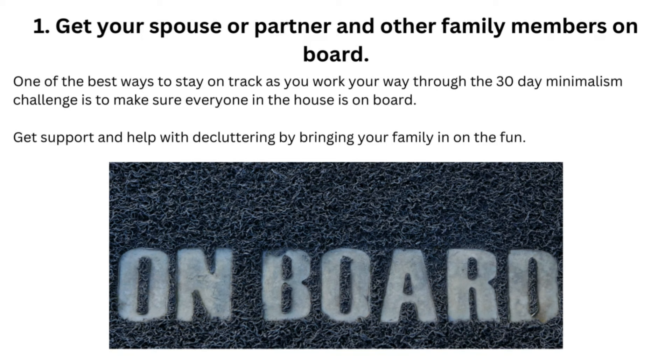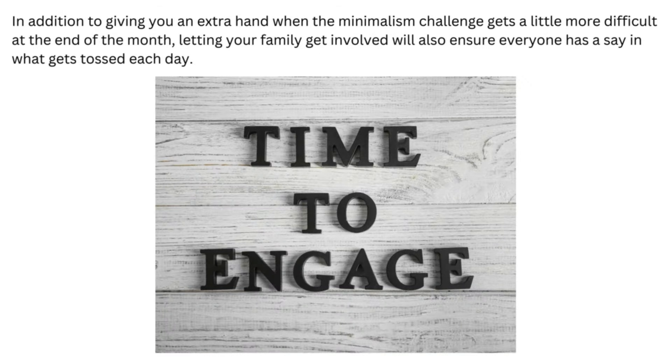Tip 1: Get Your Spouse or Partner and Other Family Members On Board. One of the best ways to stay on track as you work your way through the 30-Day Minimalism Challenge is to make sure everyone in the house is on board. Get support and help with decluttering by bringing your family in on the fun. Letting your family get involved will also ensure everyone has a say in what gets tossed each day.